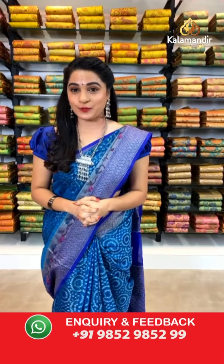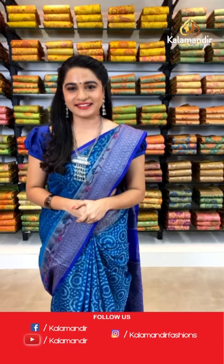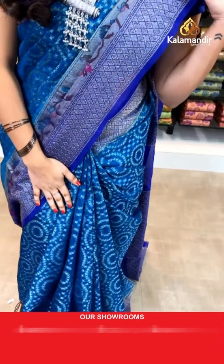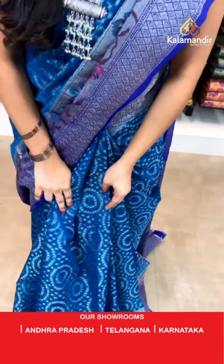Today's collection is very traditional and very trendy Kattan with Paithani border sarees with flat 30% discount. Before going to the live show, there are two ways to buy your favorite saree: one, all codes are given in the below description — just click on your favorite saree code and it directs to our website where you can shop very simply. Or else, take a screenshot of your favorite saree along with the code and send it on our WhatsApp number 9852 9852 99.